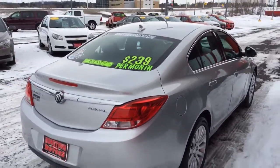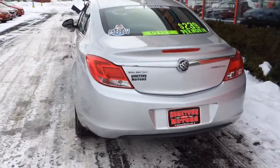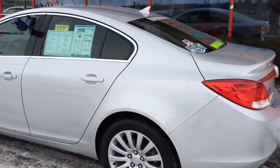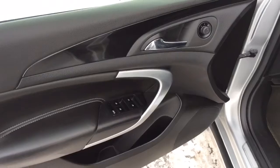It comes with the factory 100,000 mile powertrain warranty, power windows, power door locks, power mirrors.